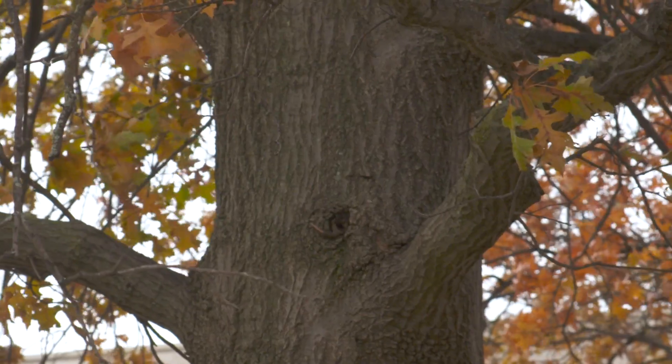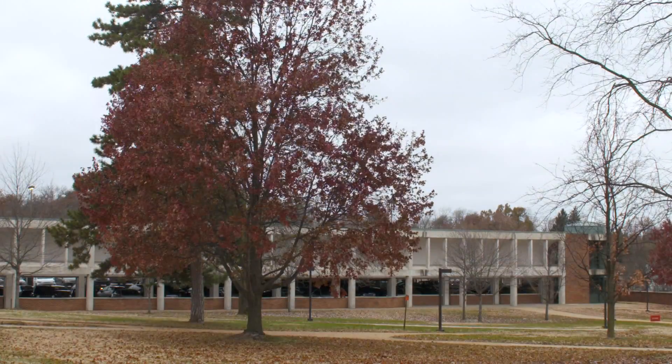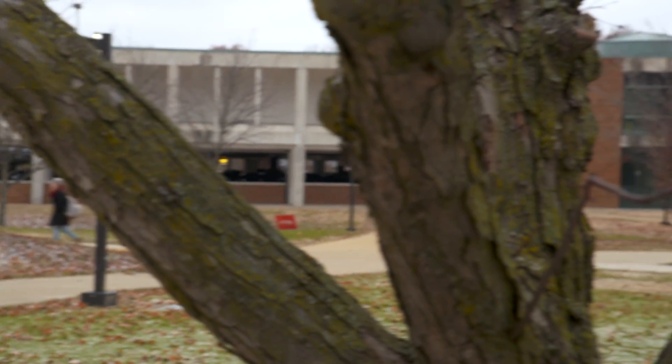Based on the trees tallied in the inventory, the eco-benefits for UMSL amount to more than $140,000 a year. They're more than just pretty — they do a lot of good things for us, benefiting all campus life.